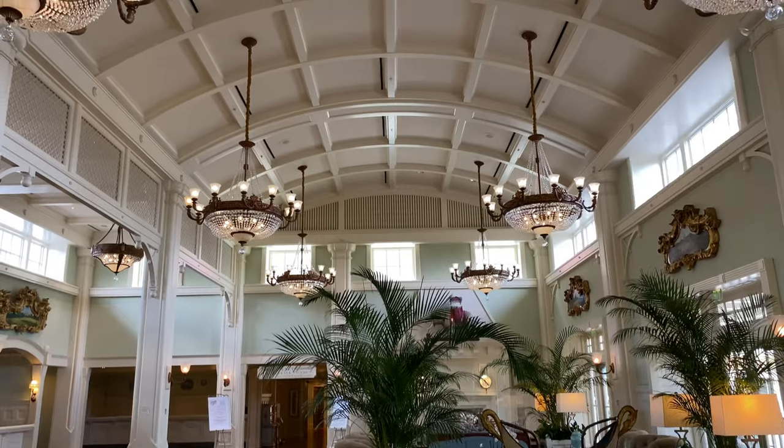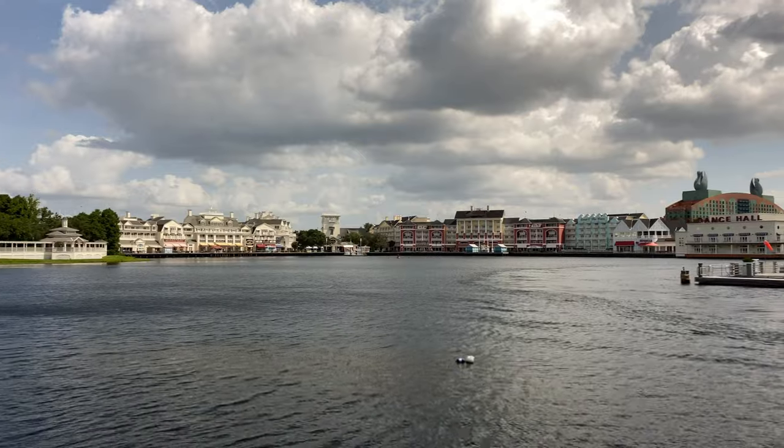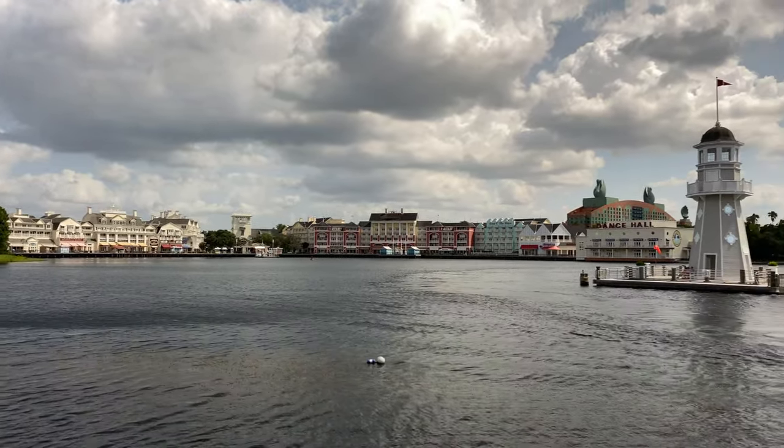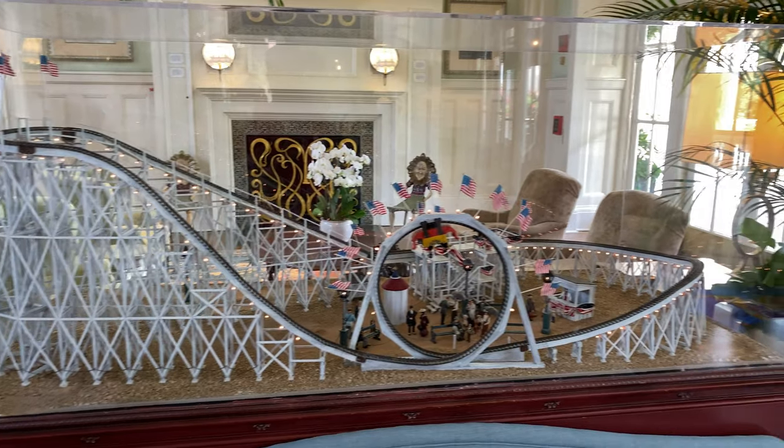They both share a common lobby with the rest of the resort. The Boardwalk Entertainment District lies along a quarter-mile-long authentic boardwalk reminiscent of Coney Island in Brooklyn, New York.